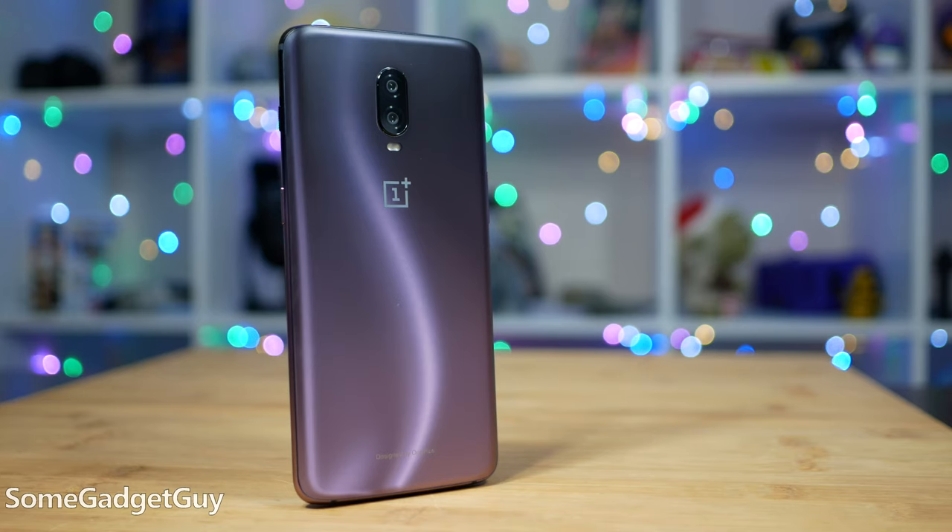If you had to put me on the spot, I'd probably take my Mace Windu OnePlus 6T over the really pretty sky blue OnePlus 7T — if you really put me on the spot.